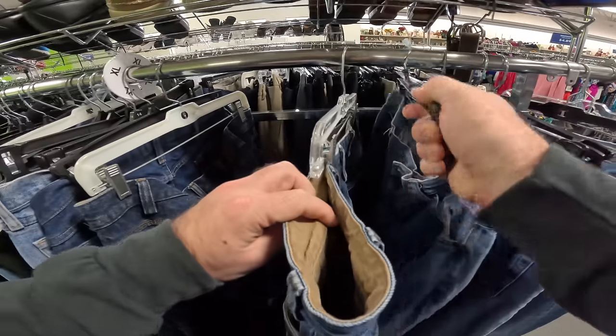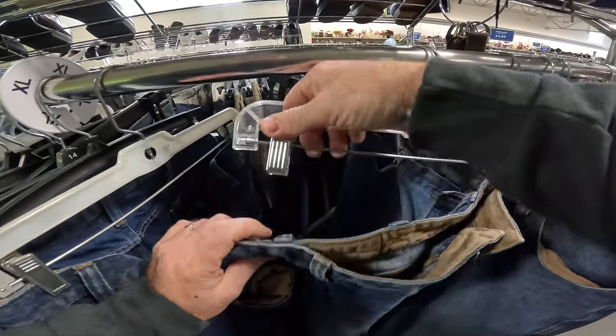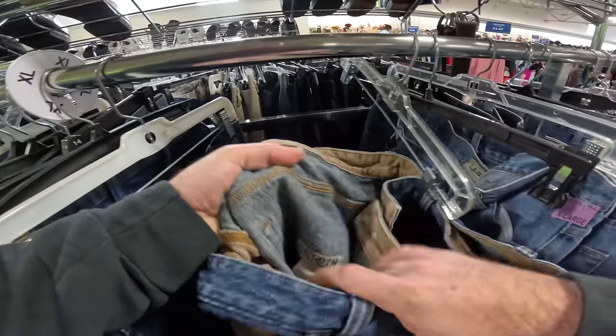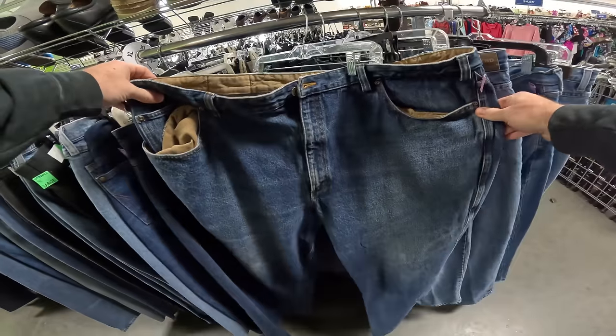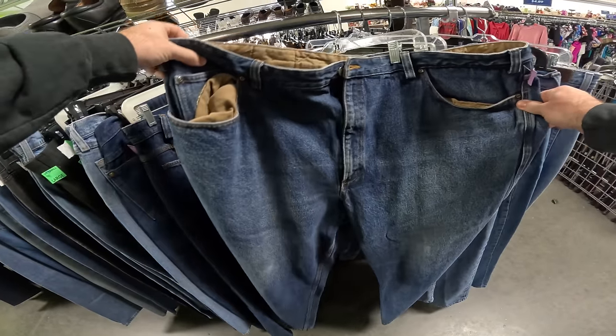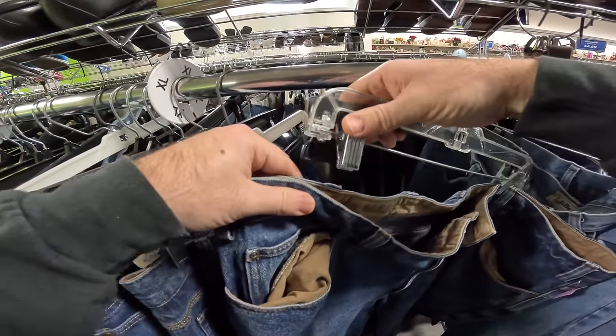We're out at our local Goodwill on a very chilly Thursday, going to see if we can find something to flip online for a profit. These Duluth pants look like a good bigger size — check them out, it's a good size, I think they're like a 48x30. Good brand — Duluth Trading is a really good brand to resell.